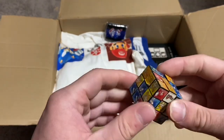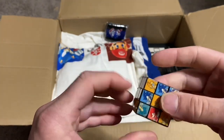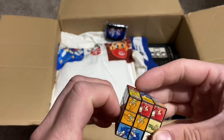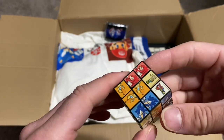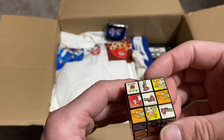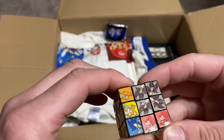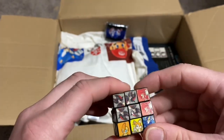Here we have a Sonic Battle promo from Japan — it's a little Rubik's Cube. It's got Emerl on there, Sonic, Knuckles, the Sonic Battle logo, Tails, and Shadow. I'm terrible at these things, I'm not even going to try to fix it.